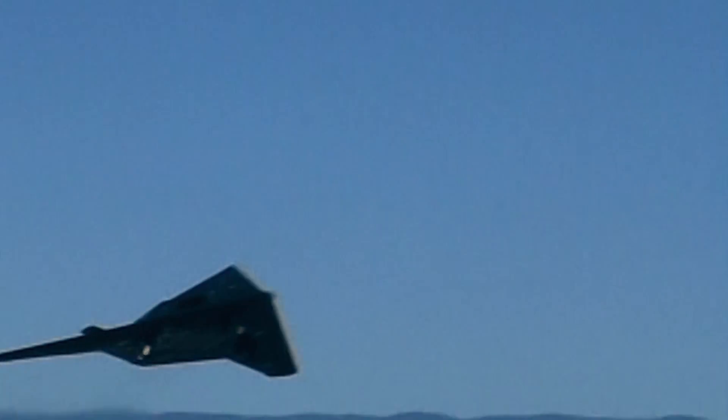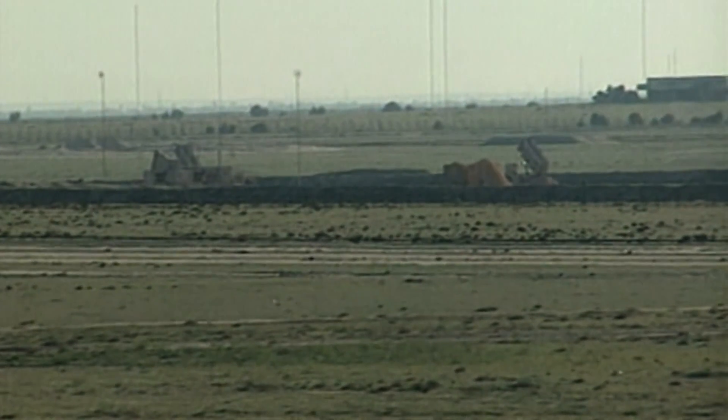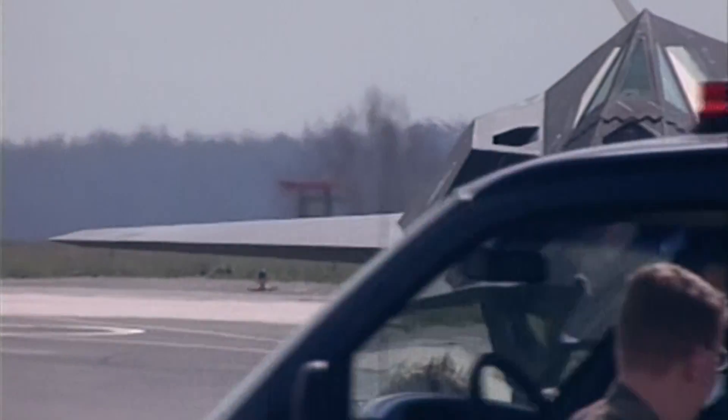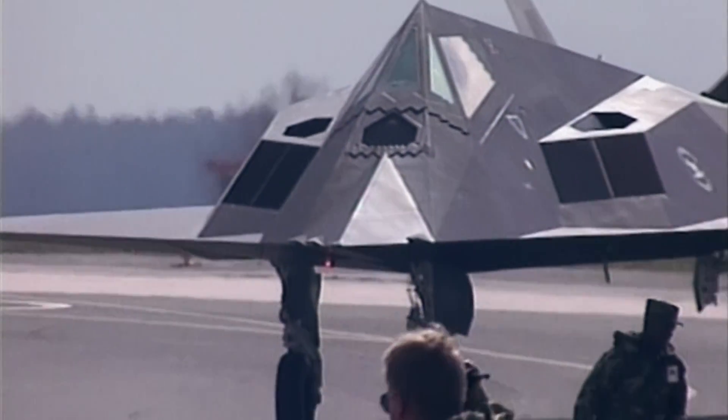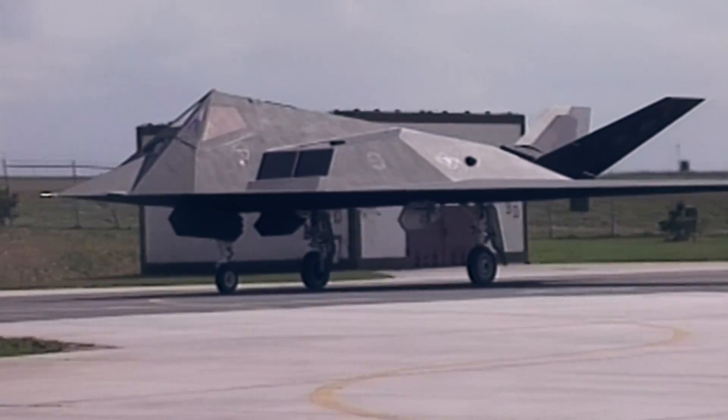The F-117 Nighthawk was the first production truly stealth design that had been optimized from the beginning for reduced observability — principally in radar cross-section, but also in infrared signature. The result is an aircraft that is quiet, all but invisible, and extremely lethal.